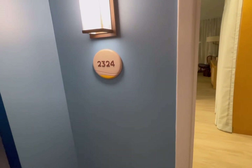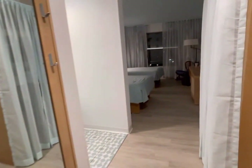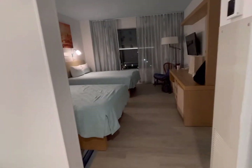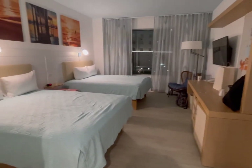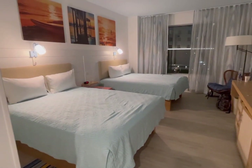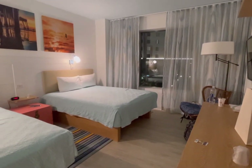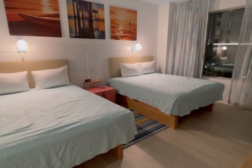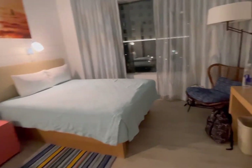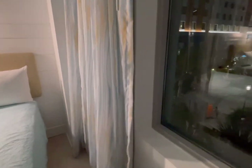This is room 2324 at Universal's Endless Summer Resort, Dockside. You can see this is just a basic room — the door does squeak. This is a value room, two queens. Not a ton of space, but we are not here for a long time. This is a short weekend.